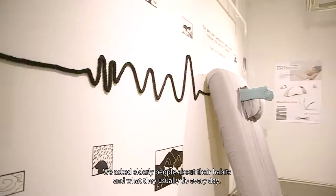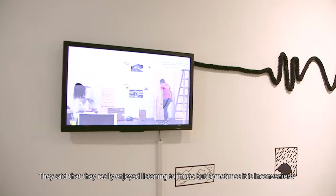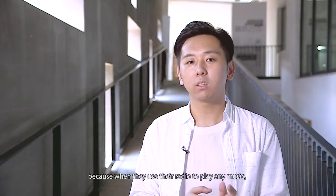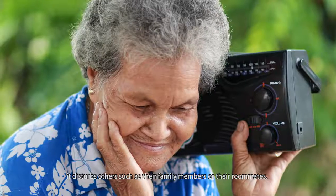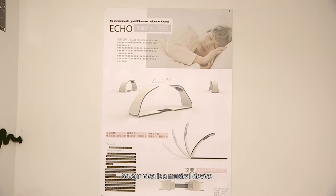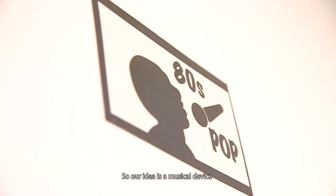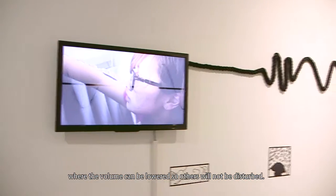We asked elderly people what they usually do as a habit. They said they enjoy music, but sometimes they have a problem because when they use their radio to play music, it disturbs others, such as their family members and roommates. So we had the idea: how about a music device that can decrease the volume and will not disturb other people?